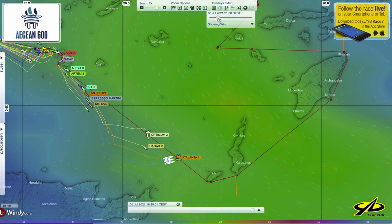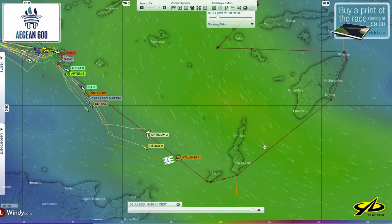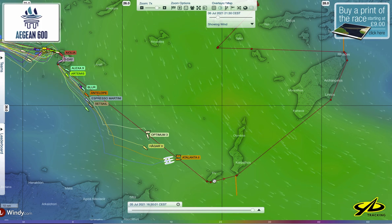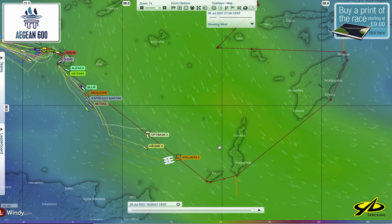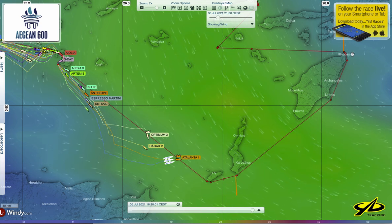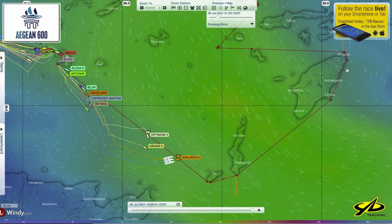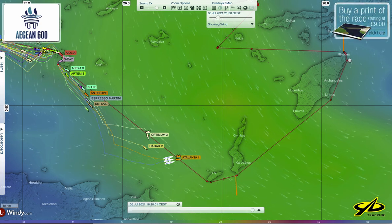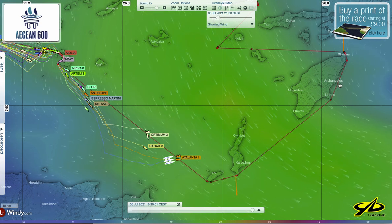Tomorrow evening we can see it starts to go light over here. If it remains green in here and boats from behind are able to make it through this area, this is another opportunity for the smaller boats to catch up to the big boats — because tomorrow evening the leaders could be caught in lighter air. And here it could be upwind sailing in light air — tricky sailing: do you go in close to the island to find some land breeze, or stay out to possibly find more pressure?